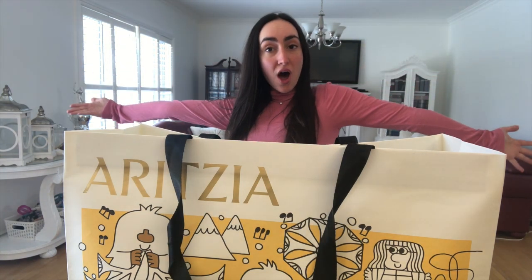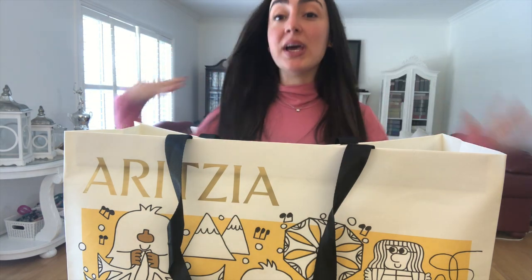Hello everyone! Welcome back to another vlog! An exciting vlog because we are doing an Aritzia unboxing!